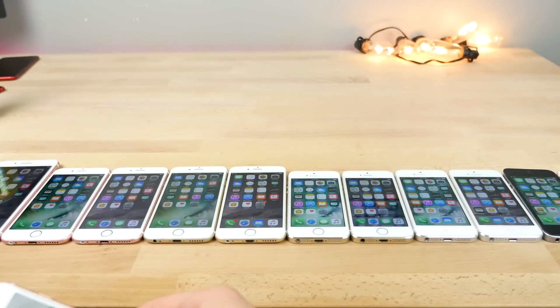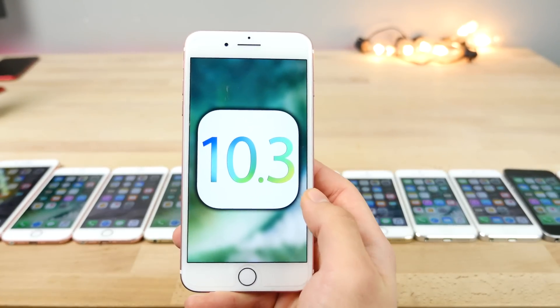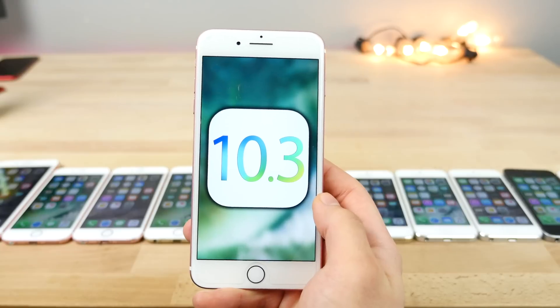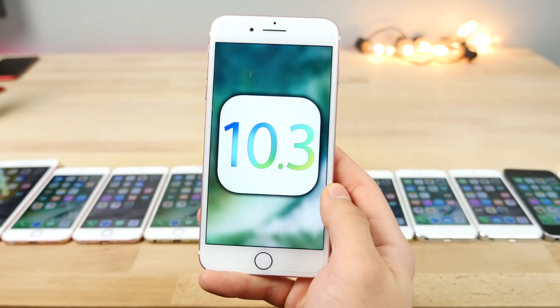So in this video, I want to run a range of speed tests across every device supported by iOS 10.3, from the oldest iPhone 5 to the newest iPhone 7 Plus. Let's jump right in.